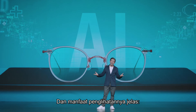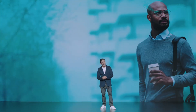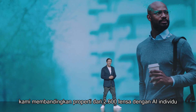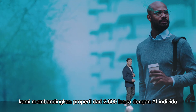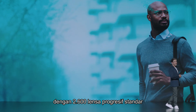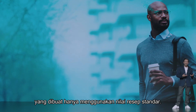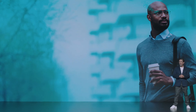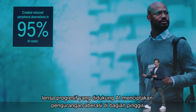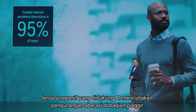To explore the effect of the AI technology, we compared the properties of 2,600 individual AI-powered lenses with the properties of 2,600 standard progressive lenses crafted using only the standard prescription values. In 95% of cases, the AI-powered progressive lenses created reduced aberrations in the periphery.